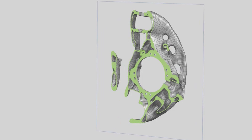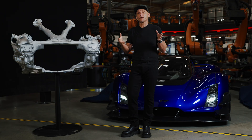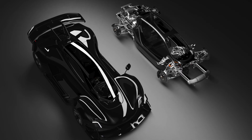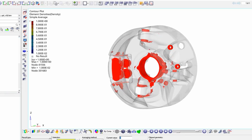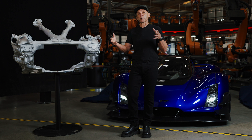The machine then takes that set of requirements and generates a structure that is perfectly optimized. What perfect optimization means is that against a set of engineering requirements like strength, durability, and crash, the machine will, in its processing and simulation cycles, add and subtract material until you have a perfect structure that meets all the requirements in three dimensions.